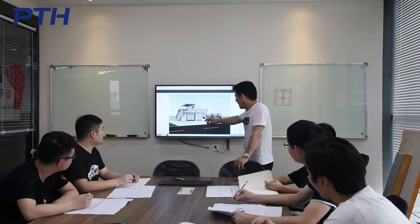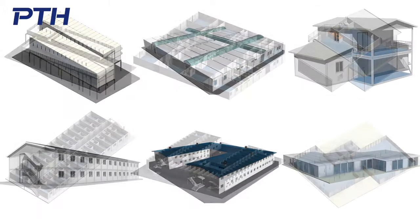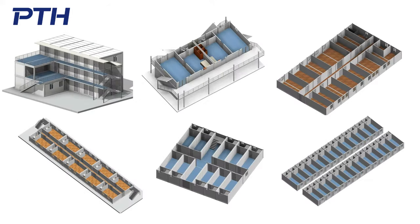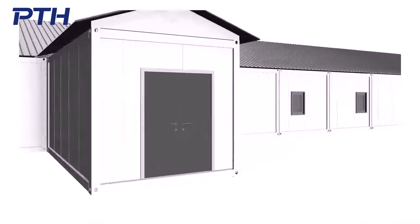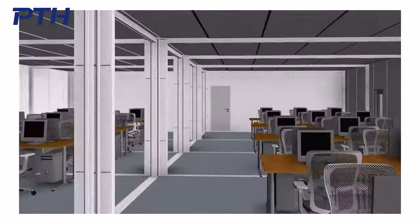PTH provides customers with systematic container house solutions, covering the entire process from project planning, design, procurement and production, transportation and installation, to project management. PTH has a number of long-term architects worldwide who can sign the design to meet local standards.